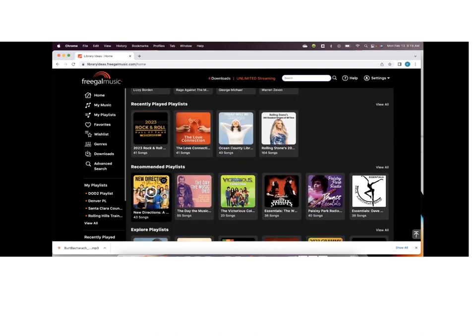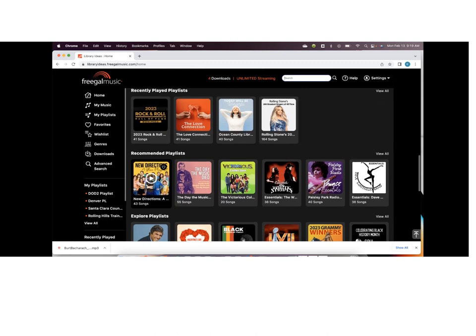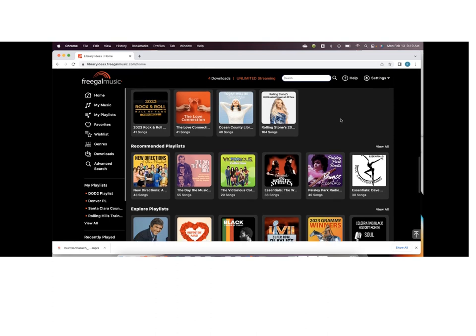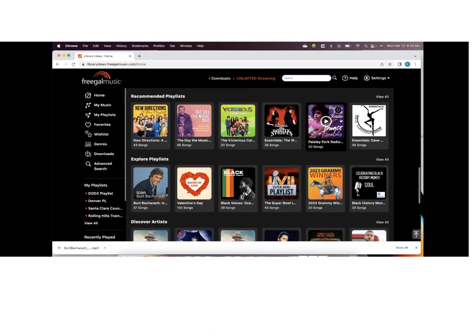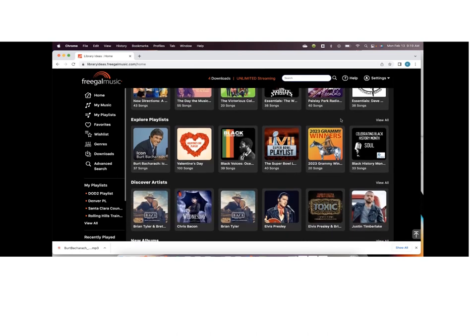One thing you should be aware of is that we did remove music videos from the new platform. There wasn't really a need to carry them anymore — it wasn't a very well-used part of Freegal, and it created more questions than users it served. It was a little confusing for some in the past, so we made the decision to take those off. We really haven't heard any negative feedback in the last month since we changed over the platform.